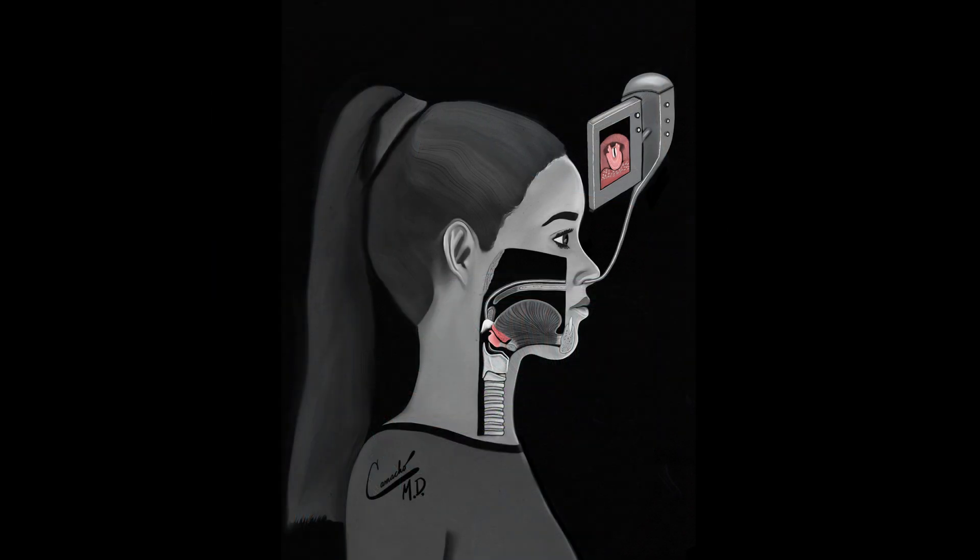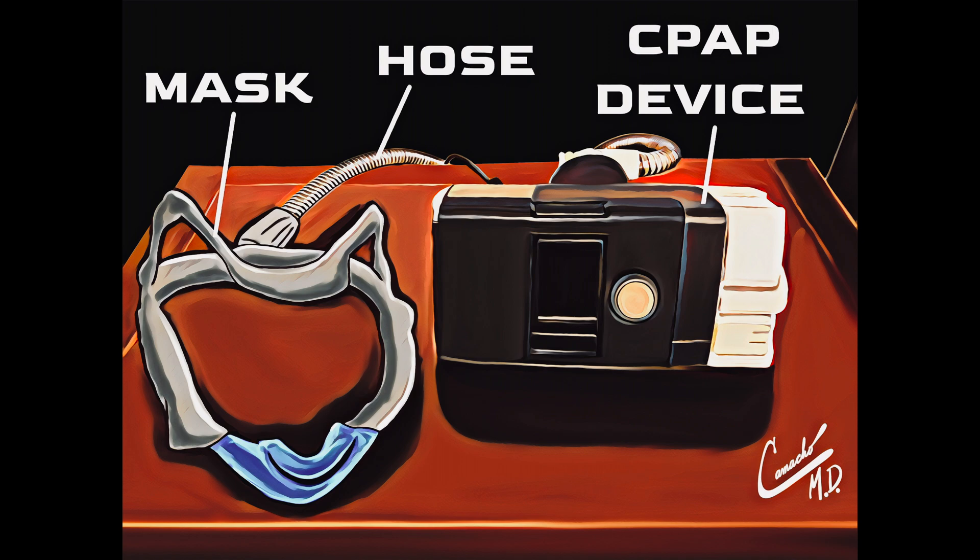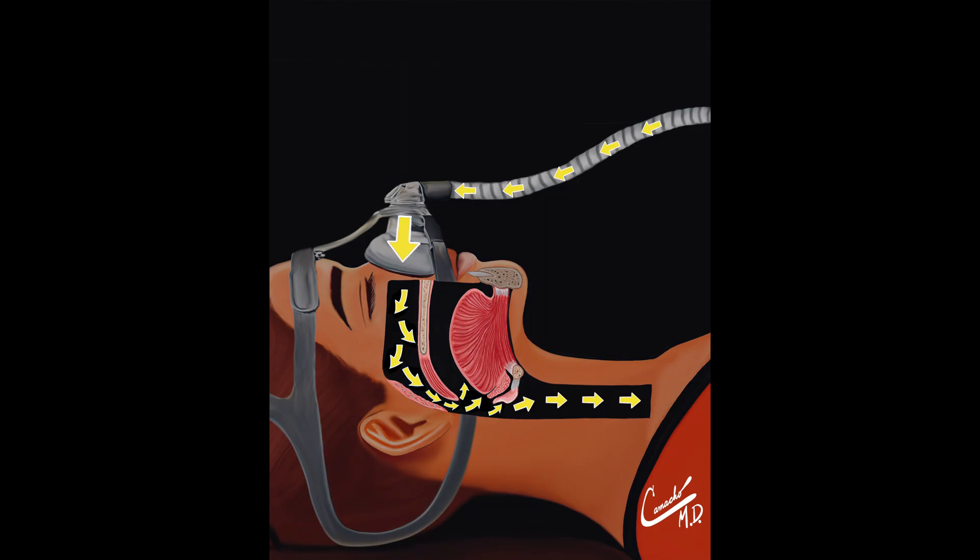What are the medical treatments for large tongues? Treat the underlying health condition with medications, or if the patient has sleep apnea, they could use continuous positive airway pressure therapy, also called CPAP.